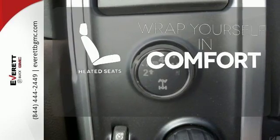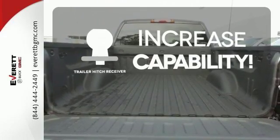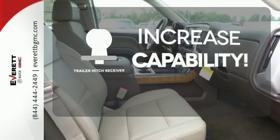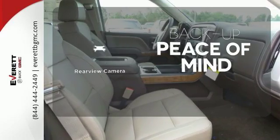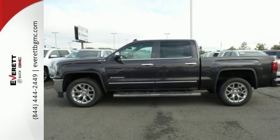Ward off the chills with heated seats. You're set to handle any job or haul any of your toys with a trailer hitch receiver. Hindsight is 20-20 with a backup camera. The self-assured demeanor is the result of hard work.